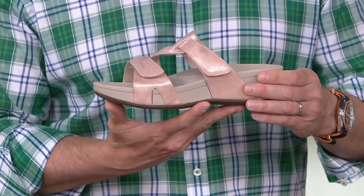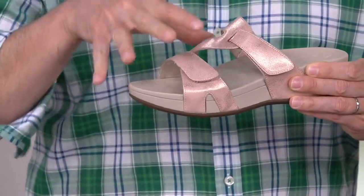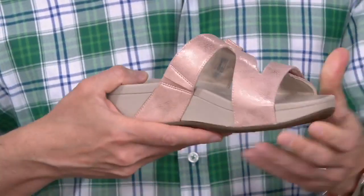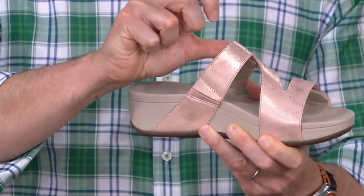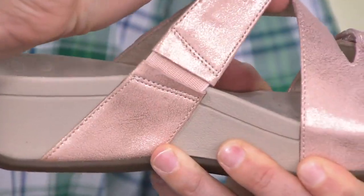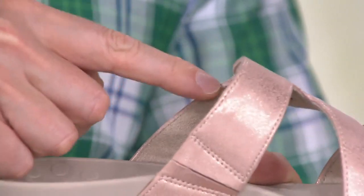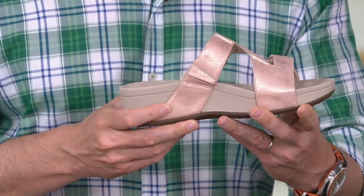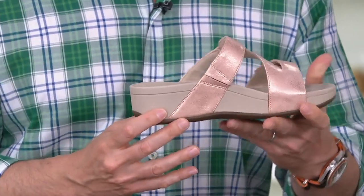These are in whole sizes only, so if you're a half size go down to the nearest whole — an eight and a half goes to an eight, a seven and a half to a seven. Available in medium and wide widths. The two points of adjustability let you truly customize the fit. Also worth mentioning: there's elastic goring on the inside that moves with the natural motion of your foot, so it won't dig in over the instep — making this very comfortable all day, dressed up or down.